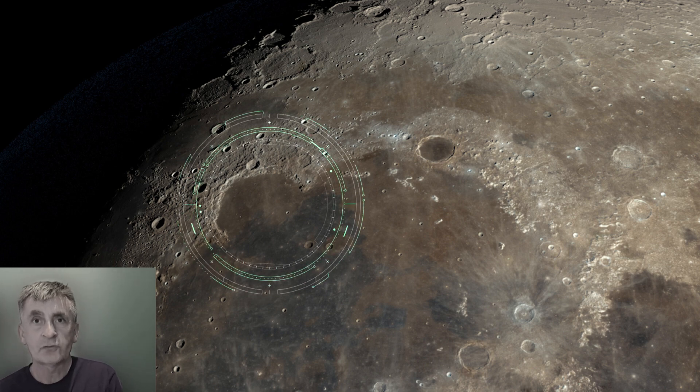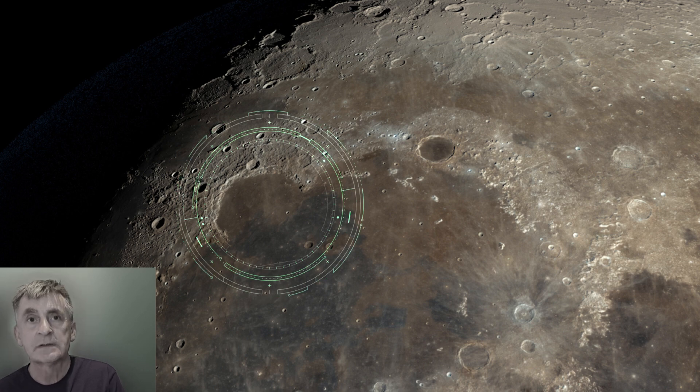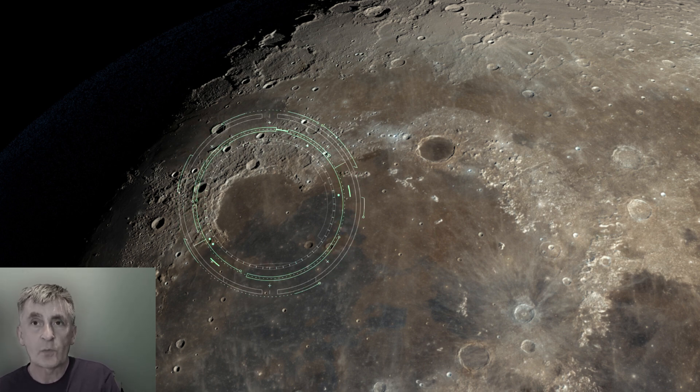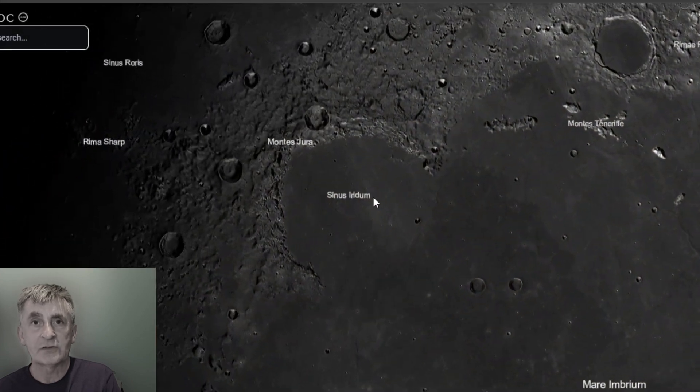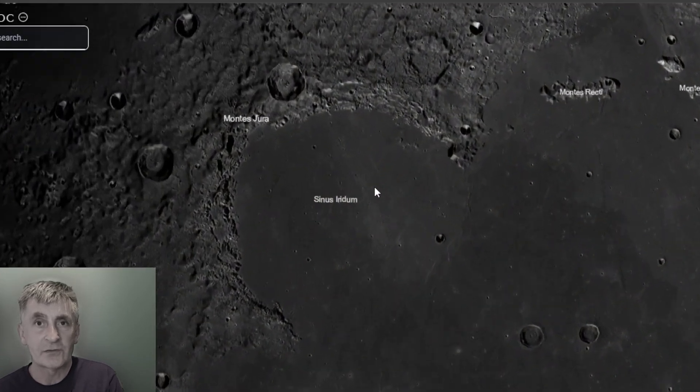First up is Sinus Iridium, also known as the Bay of Rainbows. This stunning semicircular bay is easy to spot with binoculars as a dark, smooth patch jutting into lighter highlands near the terminator's edge.